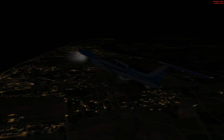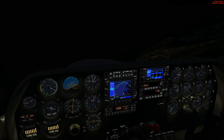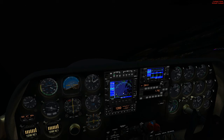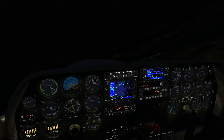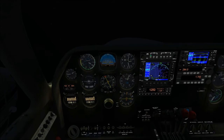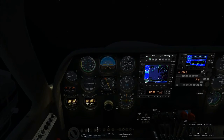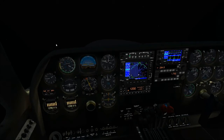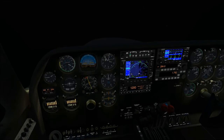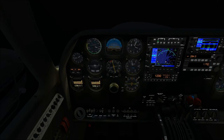Another hazard is the black hole approach, which I've talked about before. This phenomenon happens when there are no other light references on the ground — say an airfield out in the middle of nowhere where the only lights you can see are its runway lights. With no other ground references, it quite literally looks like you're flying down a black tunnel towards a light at the end.